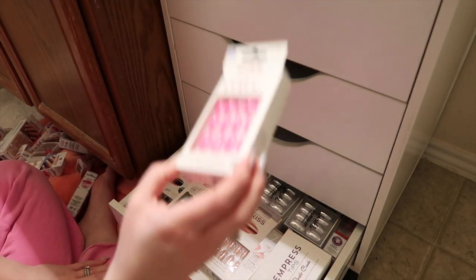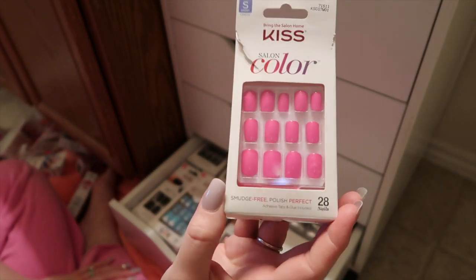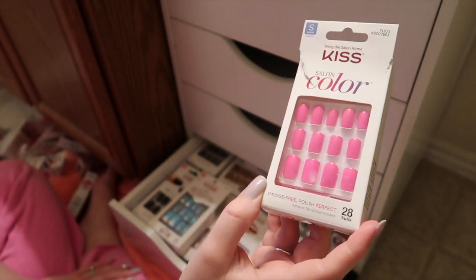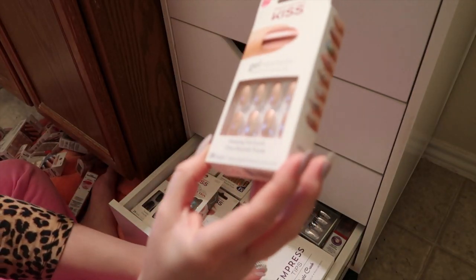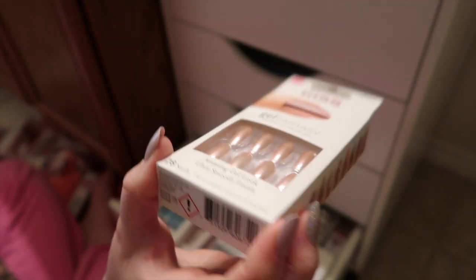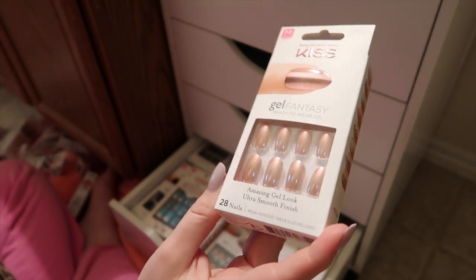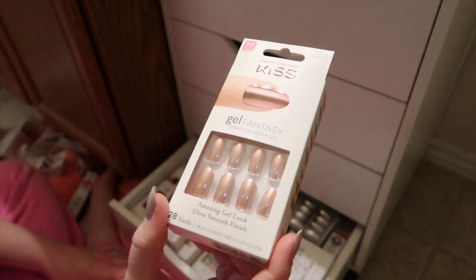Next I have these Kiss Salon Color ones. I wore these already once — these are just the extras and I'm gonna try to get another use out of this set. Next I have these Kiss Gel Fantasy Rose Gold Chrome ones — one of my favorites. These are called Whatever. I wore this set already and I just repositioned them for a picture, hoping I could get another use out of this set. I will try to get another use out of a set if I really like it.